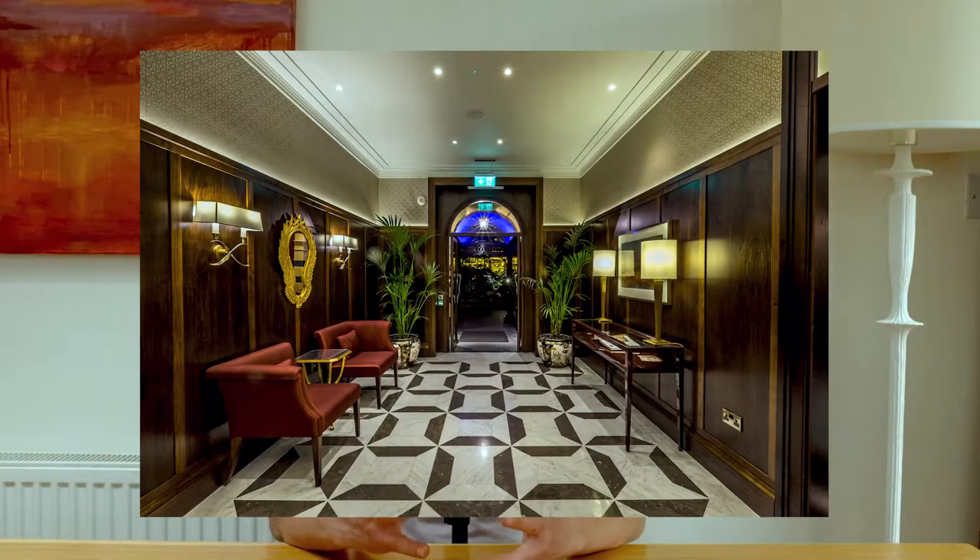Number one: planning. Use light positions and levels of light where the space dictates it and for the various times of the day that the space is going to be used. In other words, make sure your lighting scheme is flexible enough to suit the requirements of the space as it changes throughout the day.